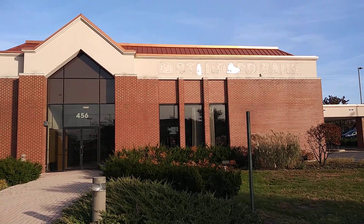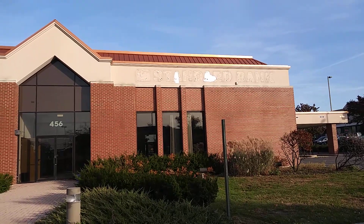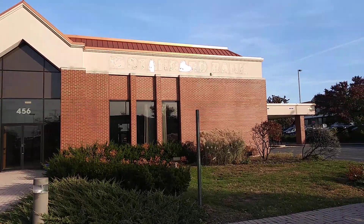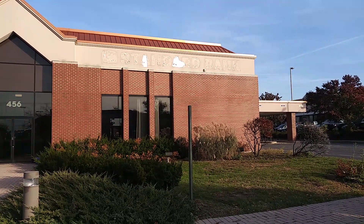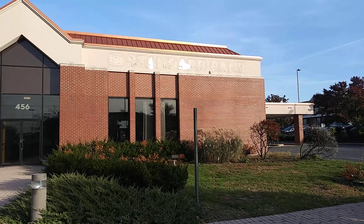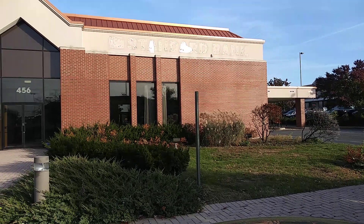Hello, I'm in New Lenox and this is a vacant, abandoned — whatever you want to call it — Standard Bank. I only know of one other one and that's in Naperville, in front of that abandoned Dominick's and Bath and Body Works, if you remember seeing that video in Naperville.